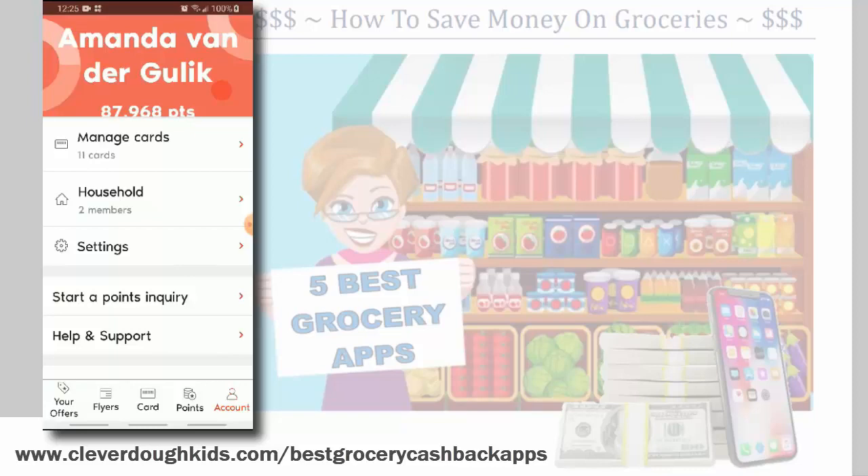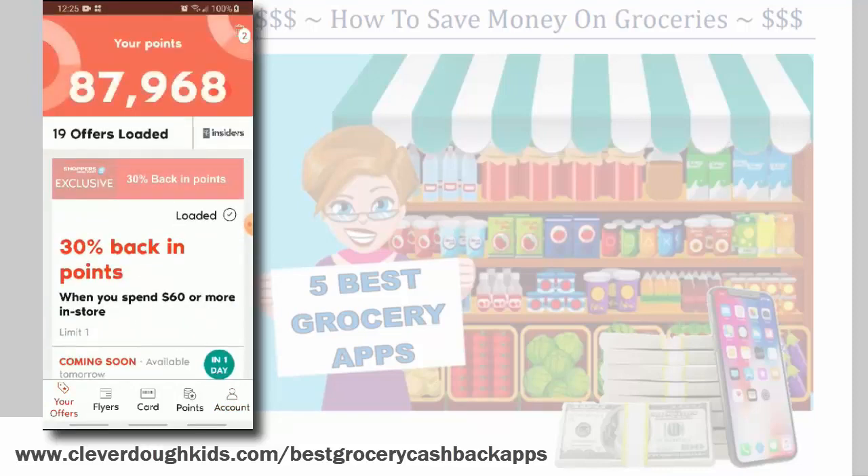I really wanted to show you PC Optimum because it is amazing — it has saved us literally hundreds of dollars' worth of groceries. You don't get cash back; it saves up and you use it as cash in the grocery store. The other apps actually send you money either through PayPal or a check. This one just saves it up and becomes your grocery card, so to speak. And sometimes we save up our points — like Christmas is coming up, so we're just saving it and can have something extra for Christmas.